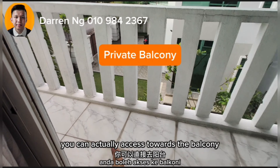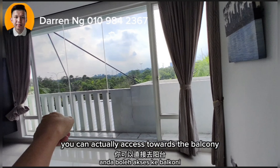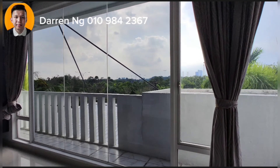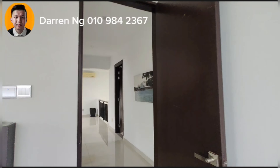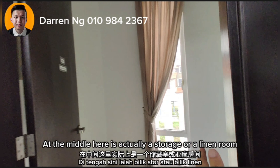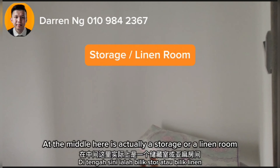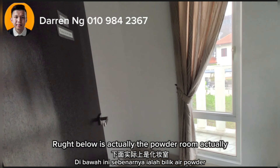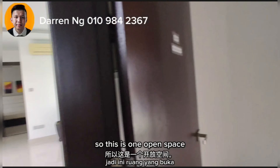At the side here you can actually access towards the balcony if you want to enjoy a little bit of fresh air during the night. In the middle here is actually a storage or linen room. Right below is actually the powder room, so this is one open space.